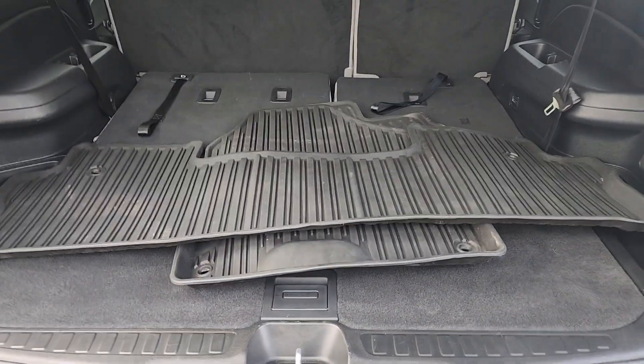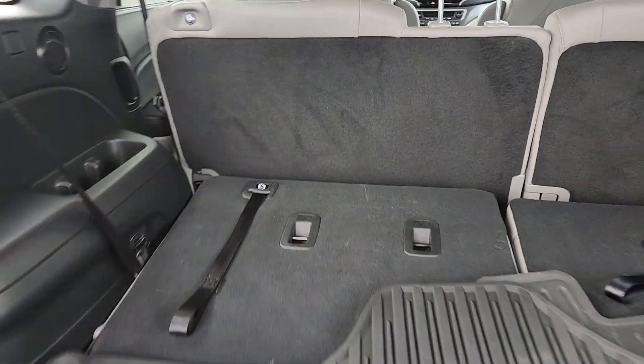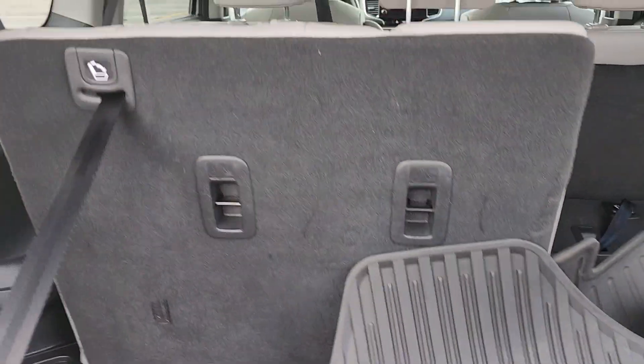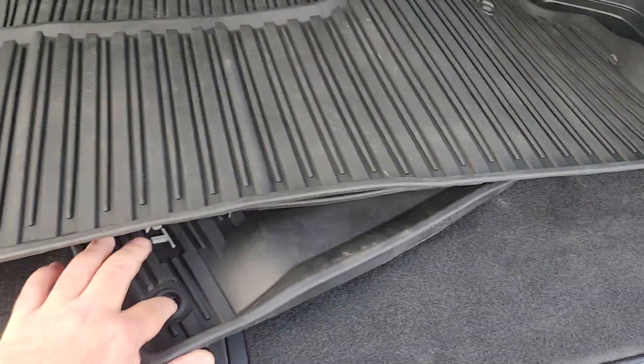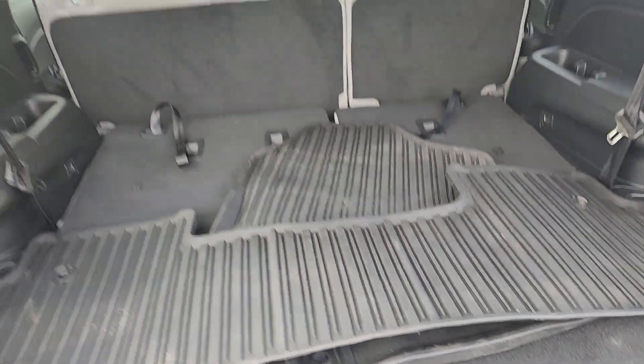They were nice enough to leave you all-season mats. You do have three rows — the third row pulls back with just a pull of the strap. You have additional storage underneath here.